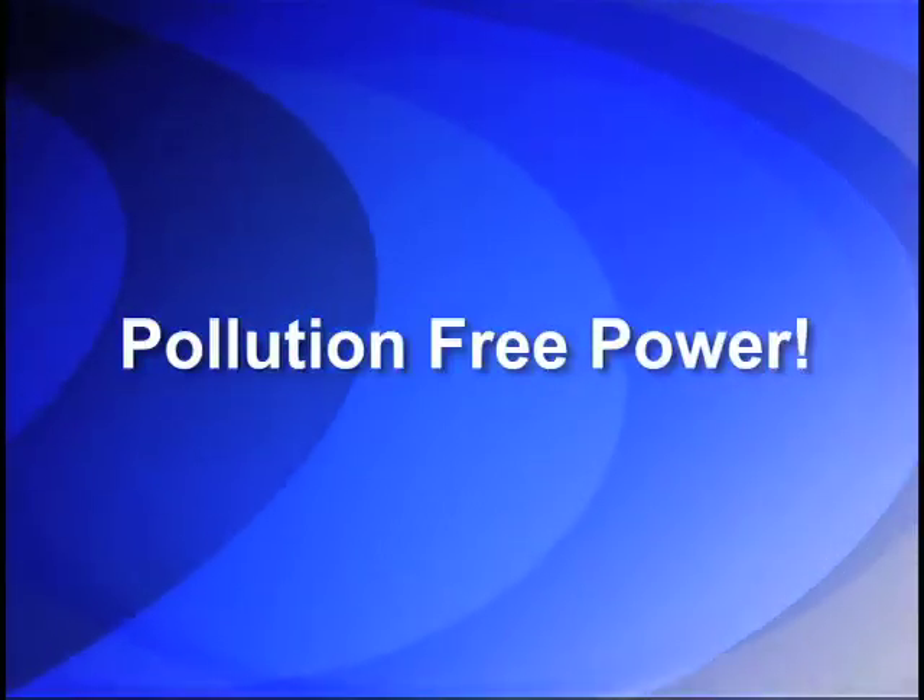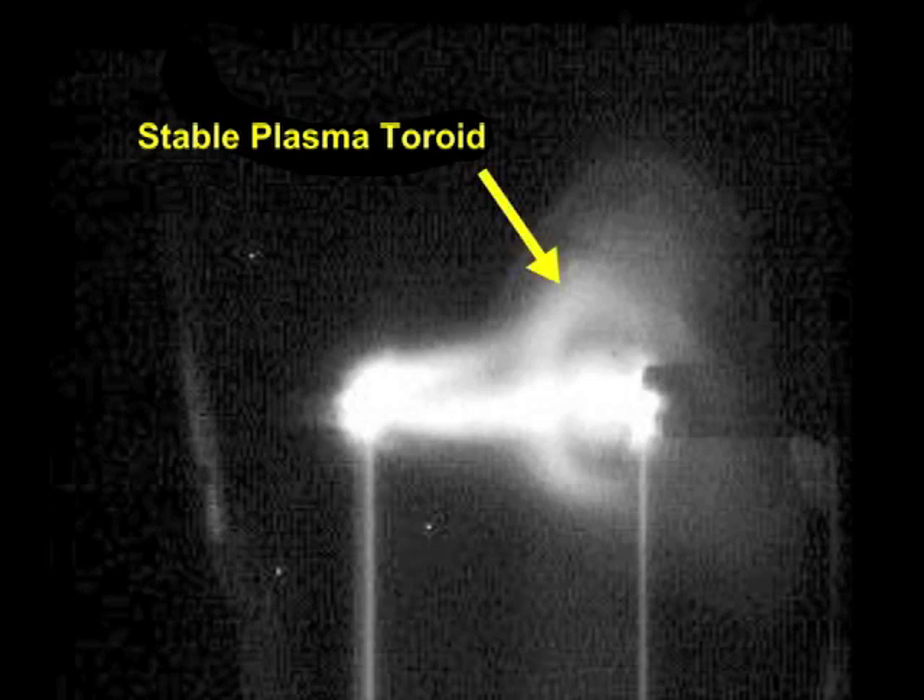This research has led to our discovery of a plasma toroid, or ring, which remains stable with no external magnetic coil containment. It is important to note that the physics of this new discovery has been peer-reviewed by a number of independent scientists.